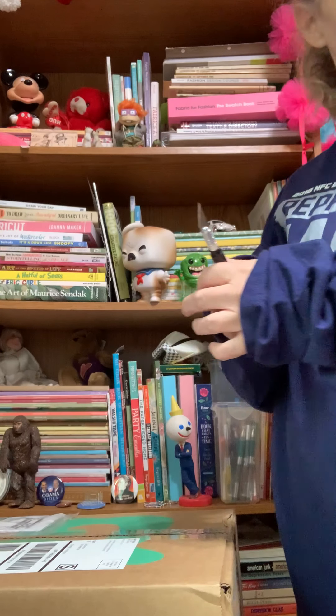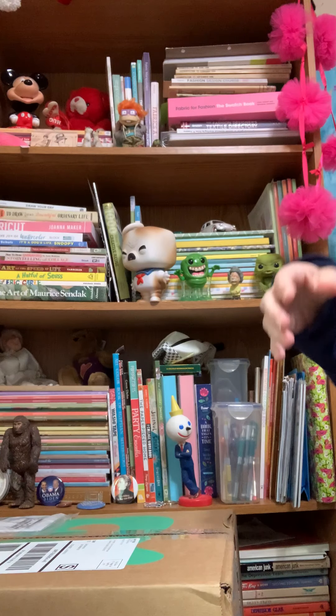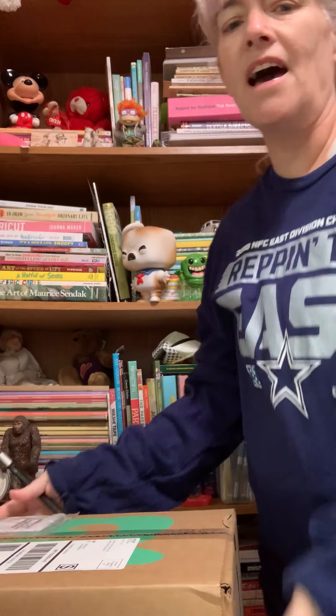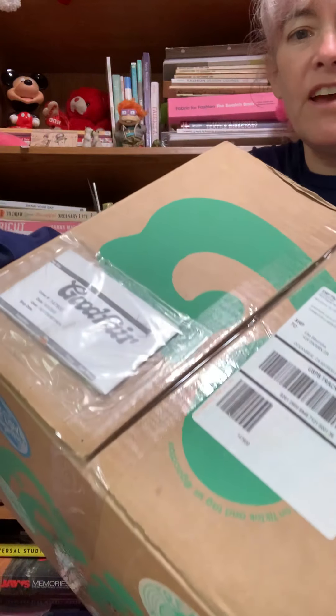Hey everybody, welcome back to my channel, Lisa Stavenaugh. I'm Lisa, and today I'm so excited because I ordered from Goodfair, yay!